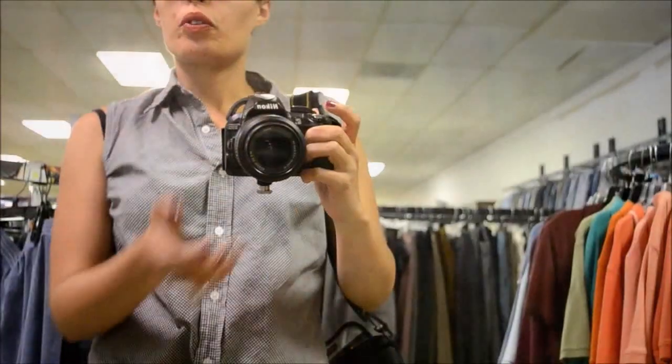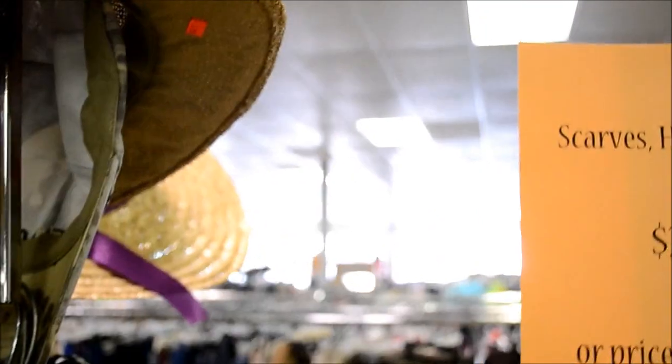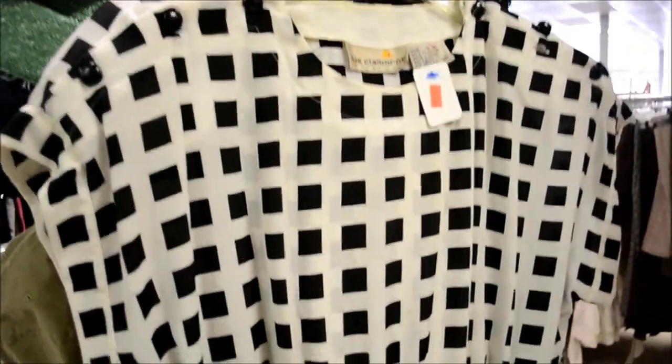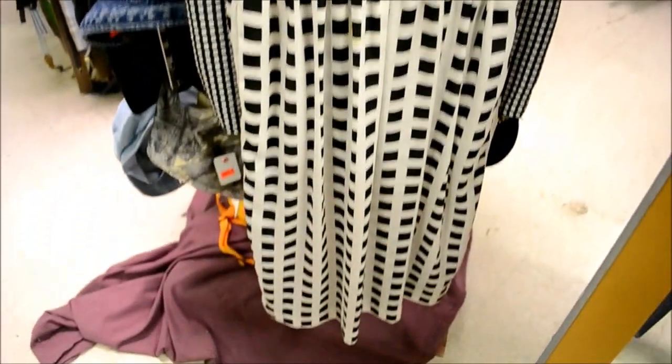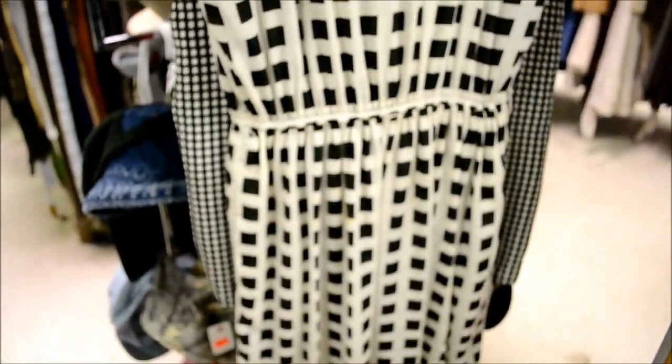This is a huge store, so for this massive thrift store I've only found three things and they're all black and white. This one is really huge — look how big it is, it goes all the way back. This is a cute dress I found, and it's five dollars. It's a little long but I think it's cute.